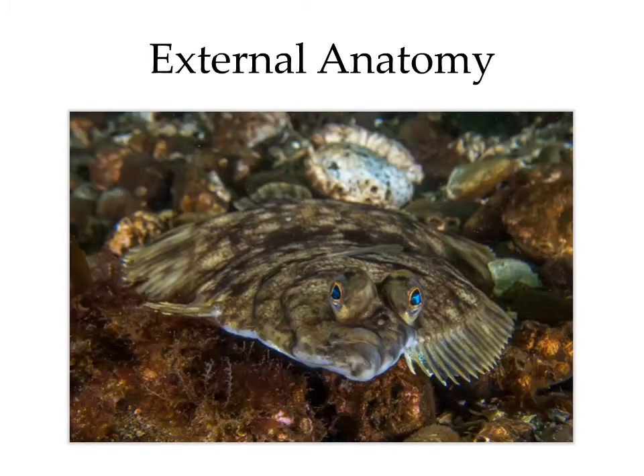In the English sole, the arrangement of fins can be somewhat confusing, given that the fish is actually lying on its side.